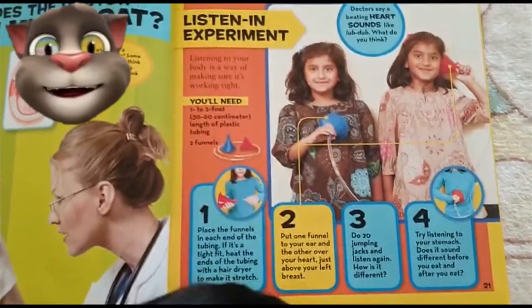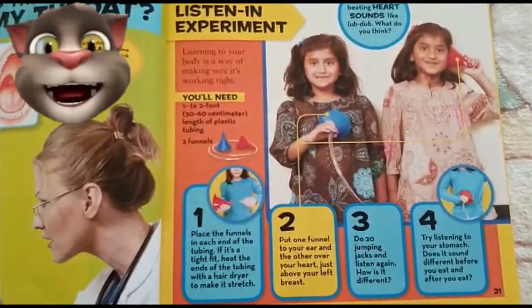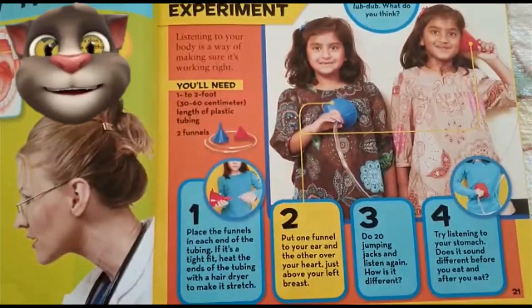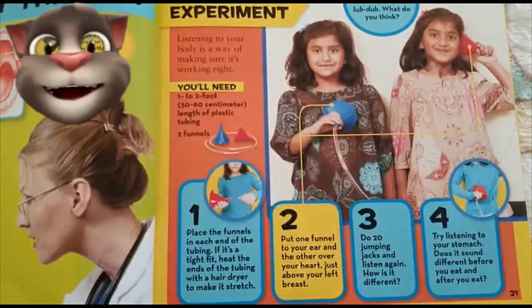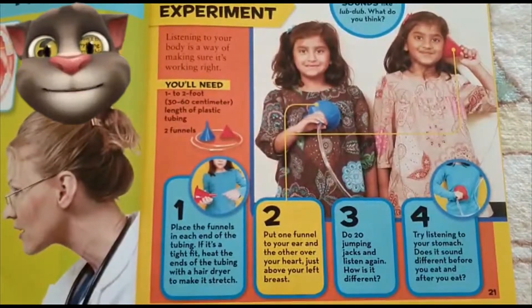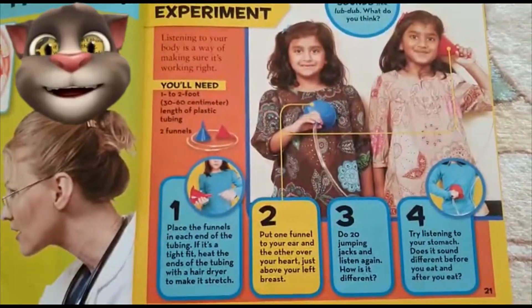Step 2: Put one funnel to your ear and the other over your heart, just above your left breast. Step 3: Do 20 jumping jacks and listen again. How is it different?